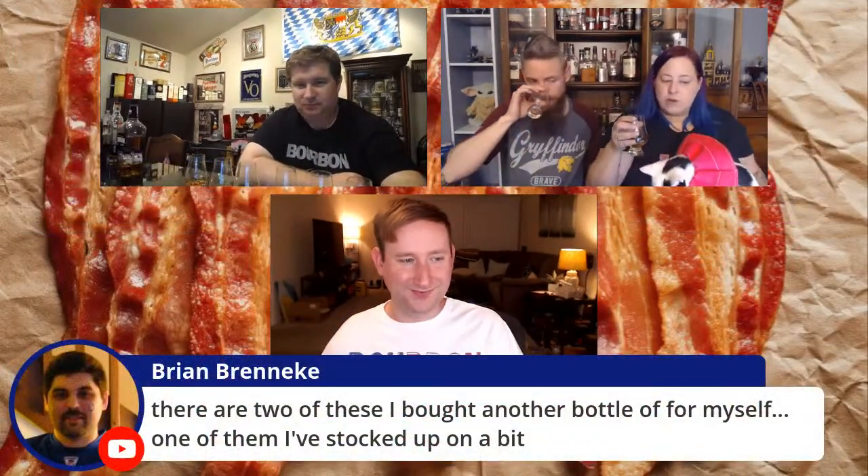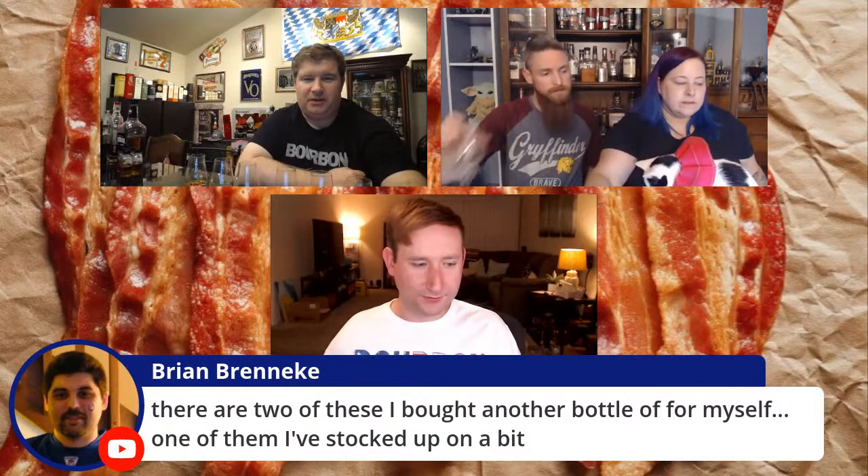Brian says there are two of these he bought another bottle of himself — one of them he stocked up on quite a bit. Trying sample A right now: I'm not mad about it. If I spent sub $25 on this whiskey I'd be a happy camper. It's got that corn forwardness — tastes pretty young, but you've got to expect that.